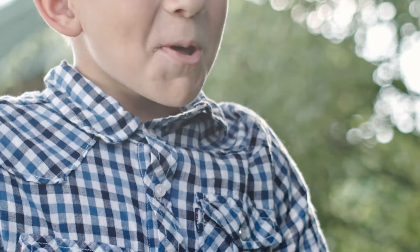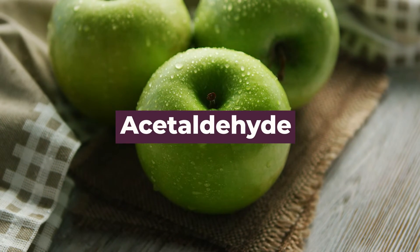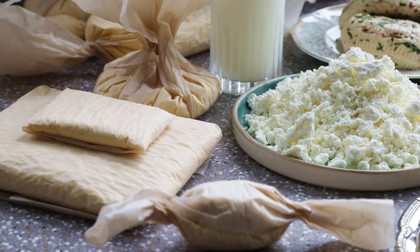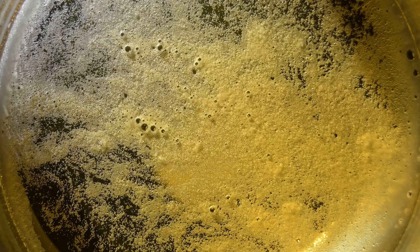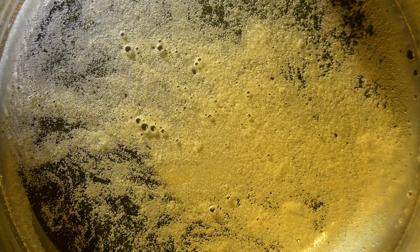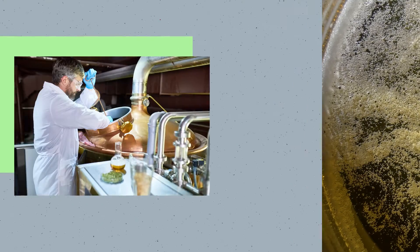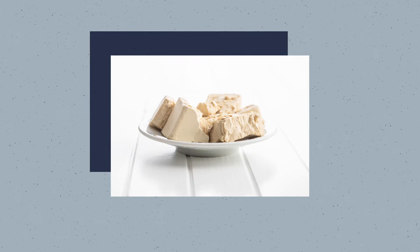If your beer has a tart taste like green apples, it's most likely due to acetaldehyde. Acetaldehyde is found naturally in ripe fruits, coffee, vegetables, and dairy products. In brewing, when the yeast is converting the sugars into alcohol during fermentation, acetaldehyde is produced. Acetaldehyde will eventually be converted into alcohol during the course of fermentation. However, having a poor fermentation by using poor quality yeast or exposing the beer to too much oxygen can lead to more acetaldehyde production.